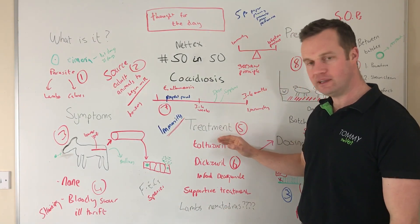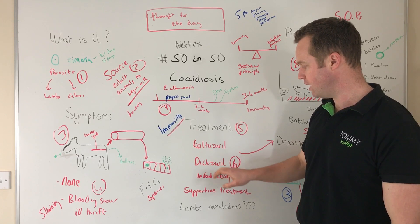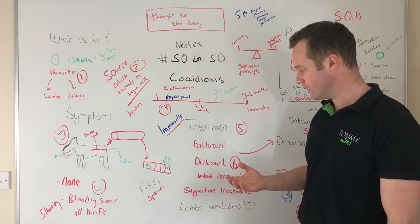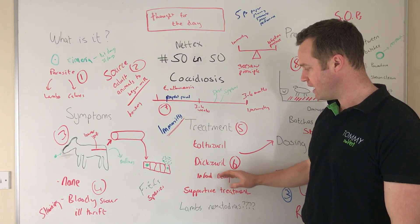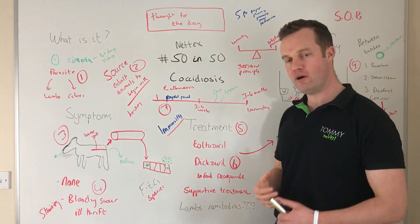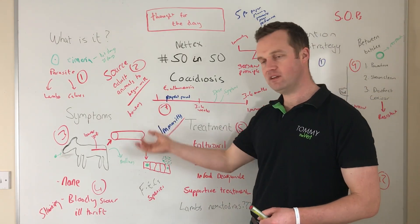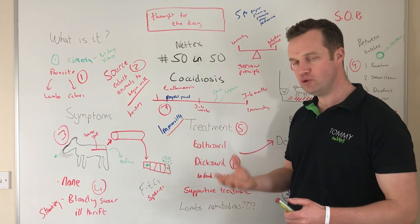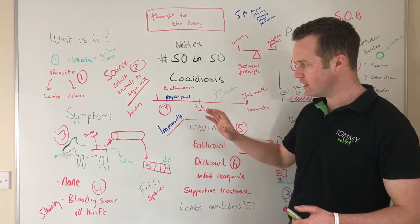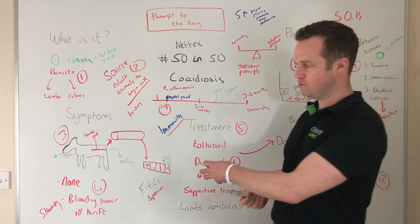For treating coccidiosis, there are two products for clinical treatment: toltrazuril and diclazuril — both prescription medicines. My preference is toltrazuril because of its longer activity in both prevention and treatment. We also have decoquinate for control. For calves showing clinical symptoms, fluid therapy and supportive care are very important. Antibiotics or sulfonamides are sometimes used, though research doesn't show huge significance for them. The key is getting in early.